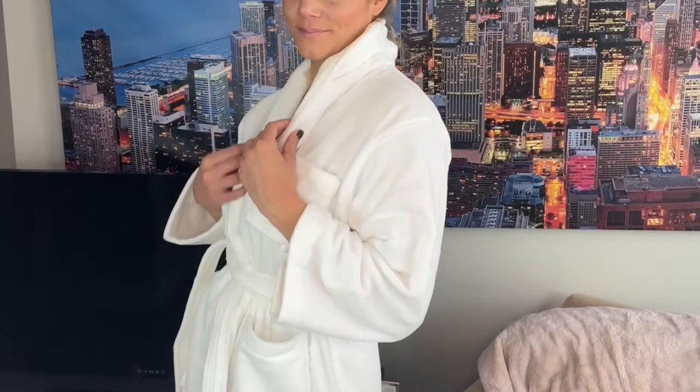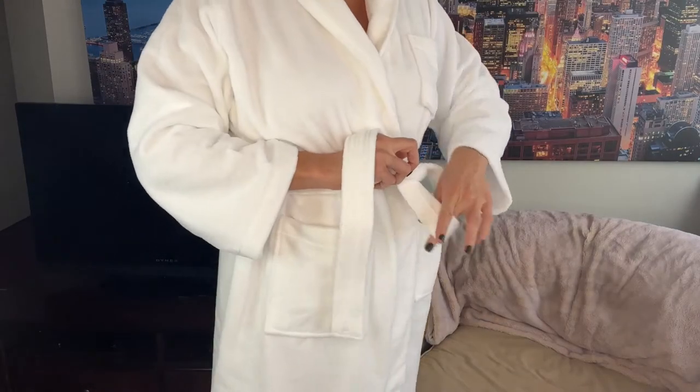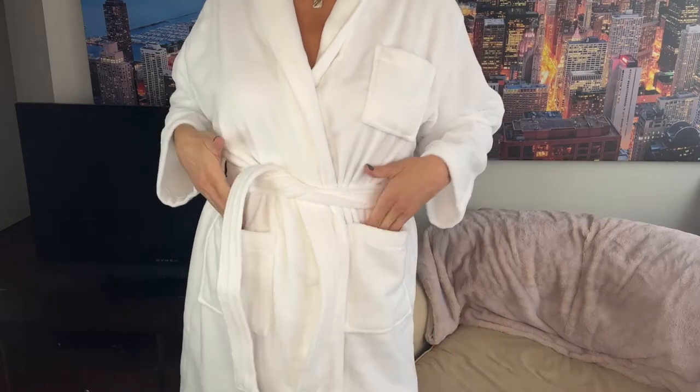The Blair robe is machine washable and easy to care for. It features a shawl collar to keep your neck warm, wide sleeves to allow you to freely move about, and an adjustable belt at the waist keeps your robe securely closed.